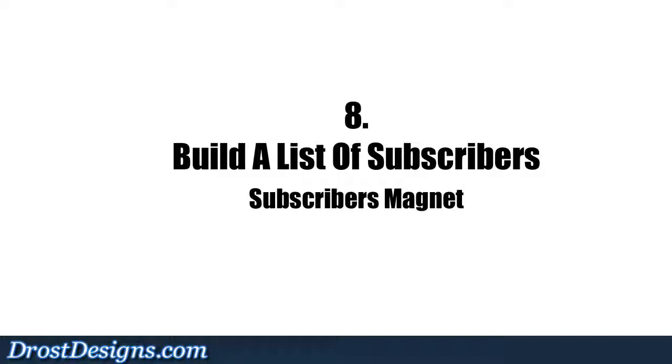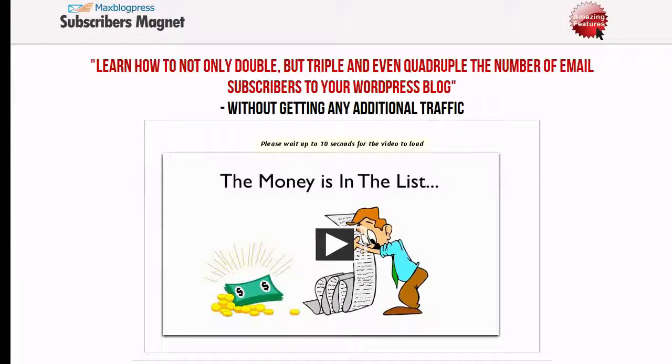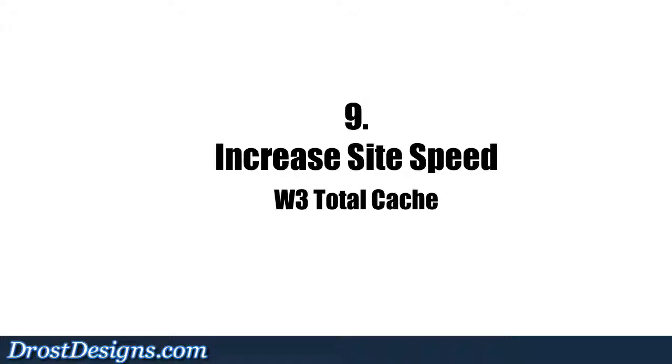8. Build a List of Subscribers: The Subscribers Magnet plugin enables you to double or triple the number of subscribers to your blog without getting any additional traffic. You can place it at the top, sidebar, or bottom of your blog, or even as a pop-in.